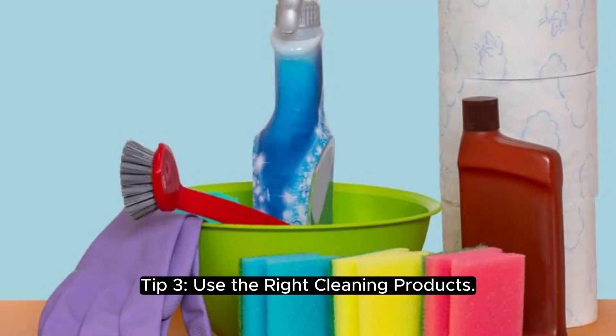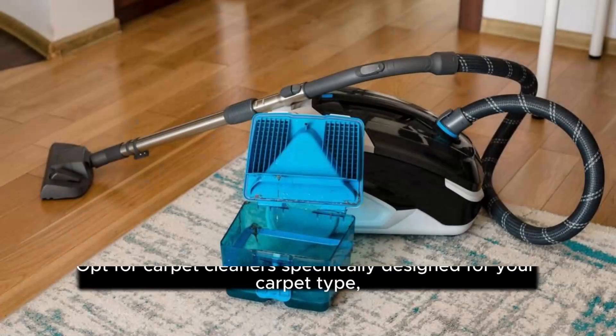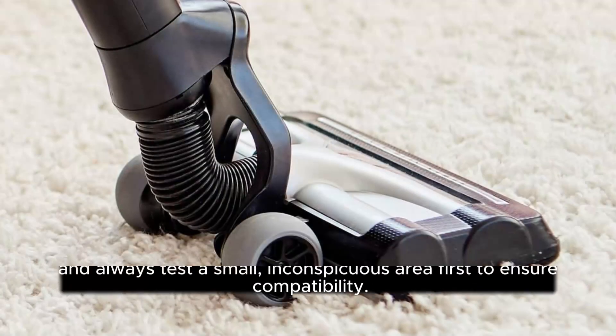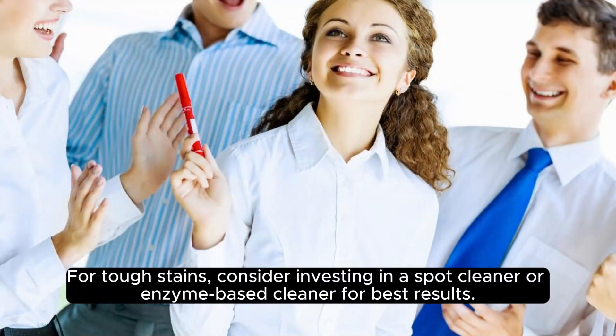Tip 3: use the right cleaning products. When cleaning your carpet, it's essential to use the right products for the job. Opt for a carpet cleaner specifically designed for your carpet type, and always test a small, inconspicuous area first to ensure compatibility. For tough stains, consider investing in a spot cleaner or enzyme-based cleaner for best results.